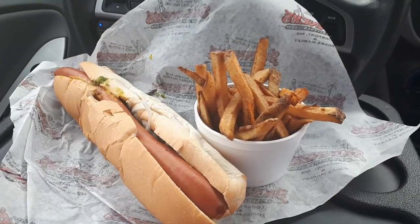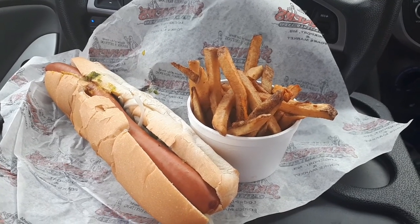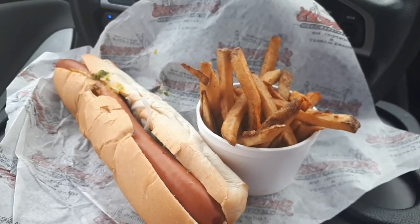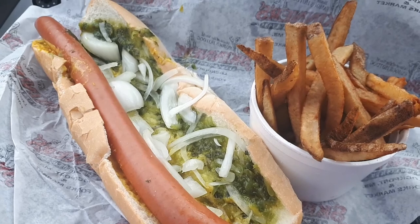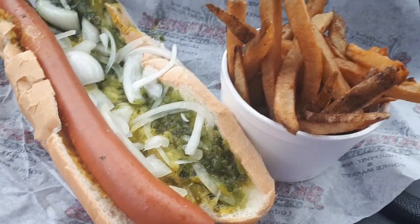So today guys we're testing out the footlong hot dog from Skinner's in Lockport, Manitoba. As you guys can see there's a footlong hot dog and an order of regular fries. This is what the footlong hot dog looks like inside — it has some onions, relish, and mustard, and you can also see the fries are hand cut and nice and golden brown.